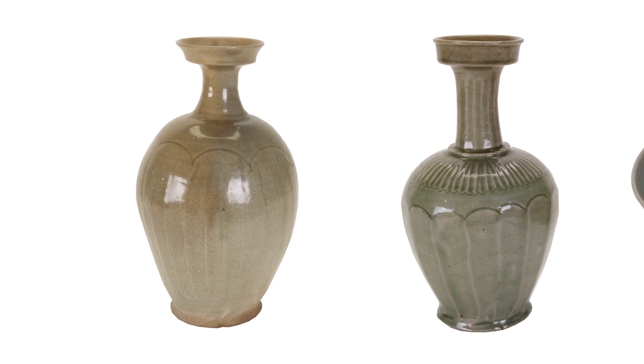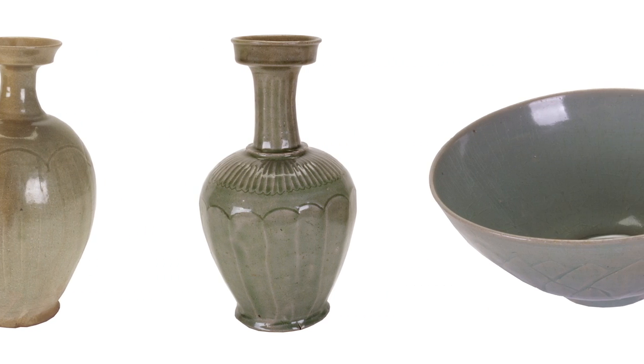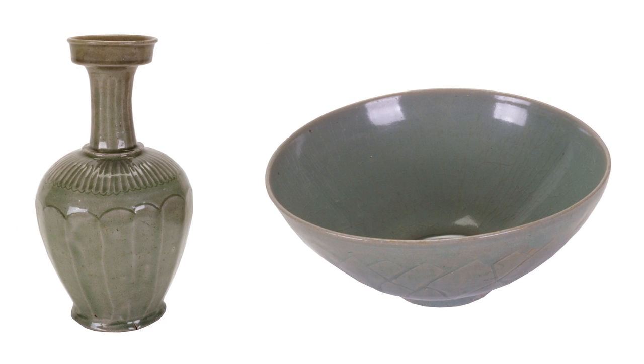These ceramic vessels were made in Korea sometime between about 900 and 1300 AD. Korean ceramics of this period are considered to be some of the most spectacular ceramic objects ever made, prized by collectors and museums all around the world.